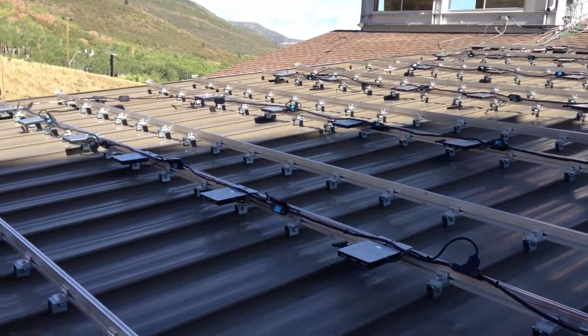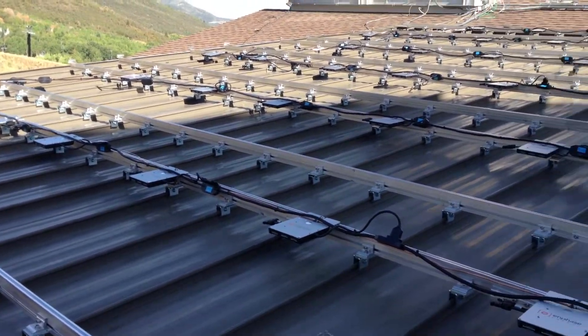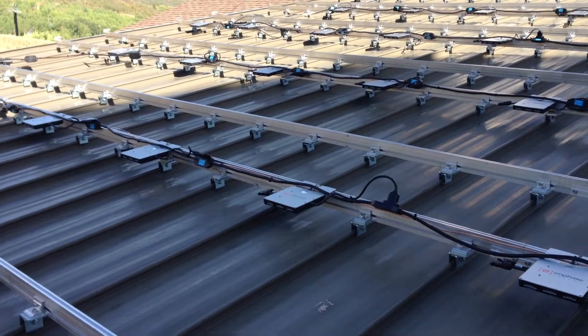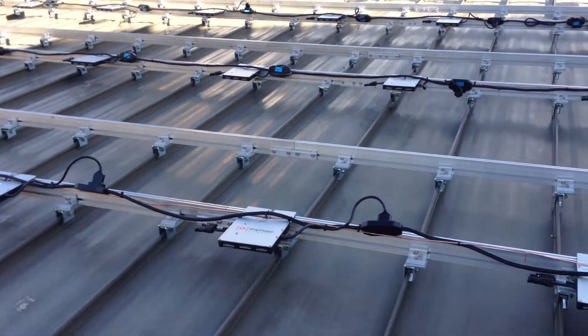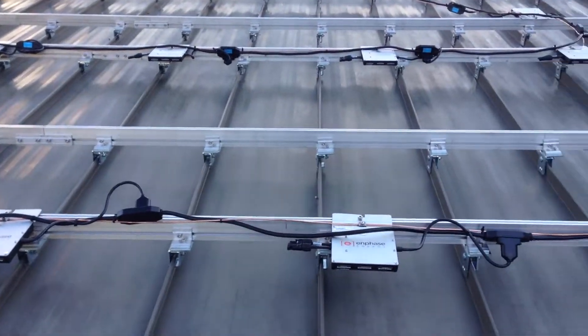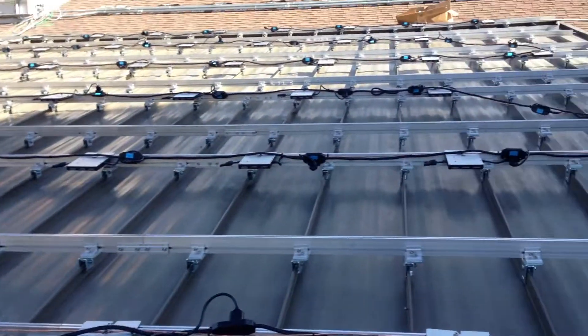I'm here at the Park City Mountain Resort. This is the lodge adjacent to the Marriott building, and Intermountain Wind and Solar is installing about 75 modules here on both standing seam and asphalt shingle.